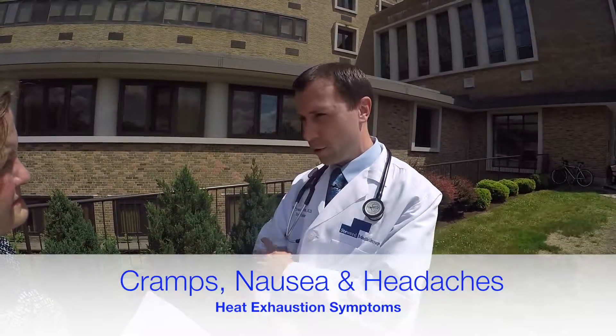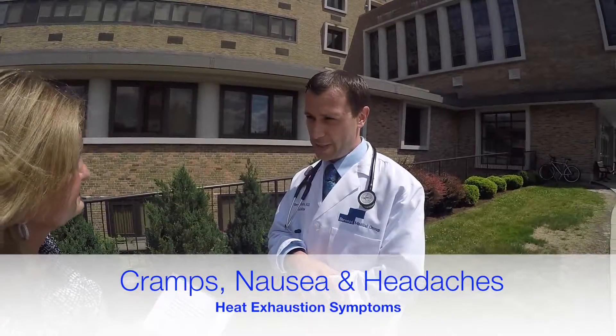You can develop pretty bad muscle cramps and severe muscle weakness. You can get abdominal or stomach cramps as well as nausea and vomiting. In severe cases, you can get really bad headaches and even pass out as a result of heat exhaustion.